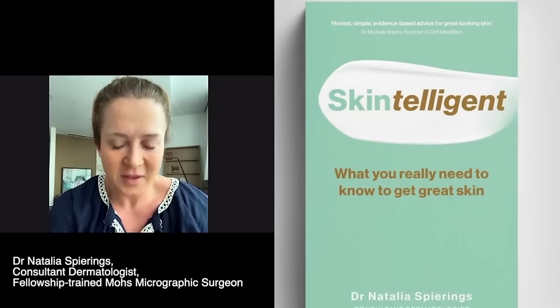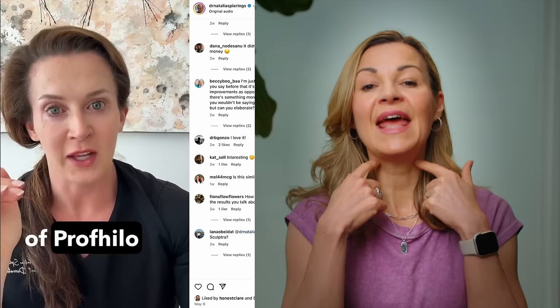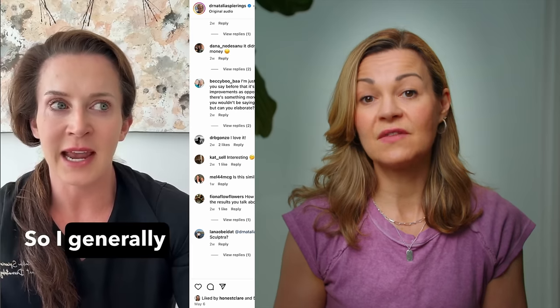I've also interviewed dermatologist Dr. Natalia Spearings on this channel, and I saw her recently talking on Instagram about the results she'd seen treating neck skin laxity with Profilo injections, which are delivered superficially in the skin rather than closer to the bone to increase overall hydration and volume in the upper layers of the skin. So for patients showing less advanced signs of skin sagging, injectables could be a solution.